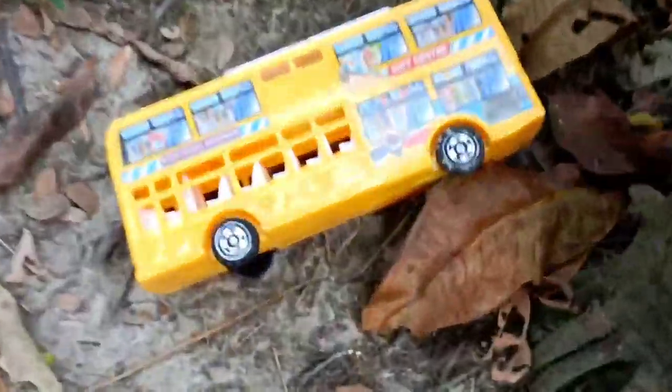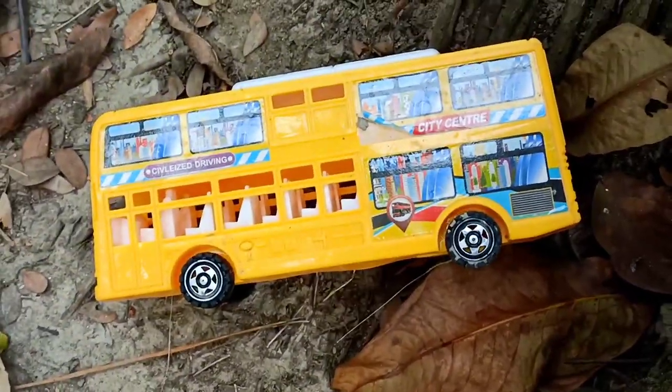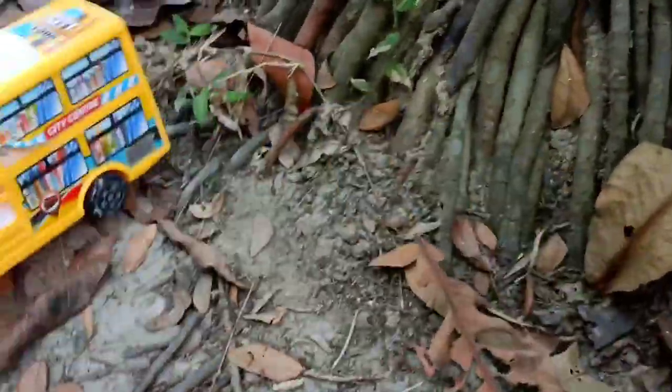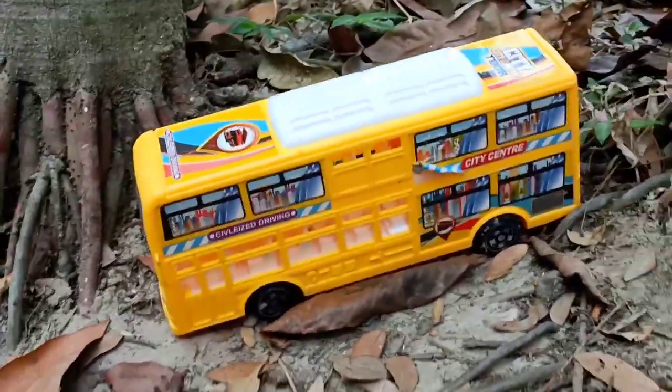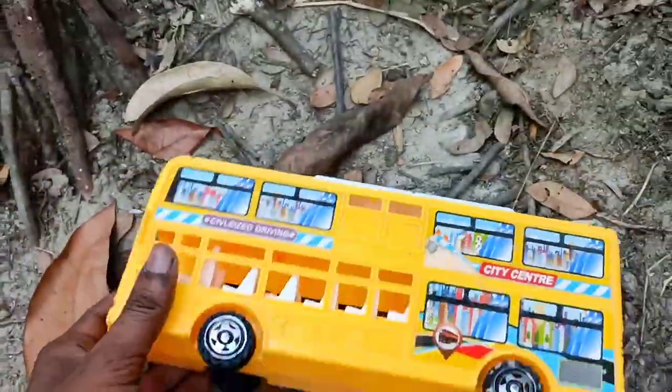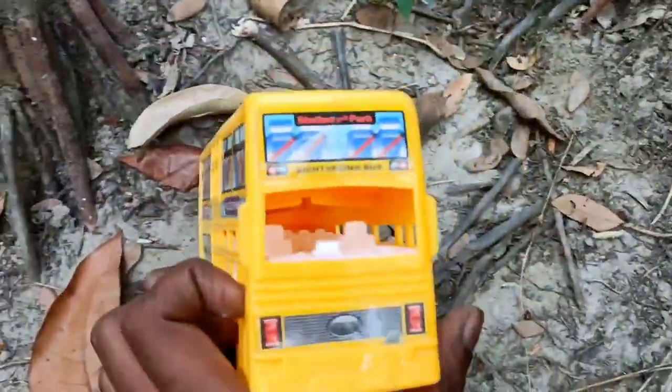Wow! Very nice! Look at this! This is kind of a fish. Wow, very colorful. It's a double-decker bus.